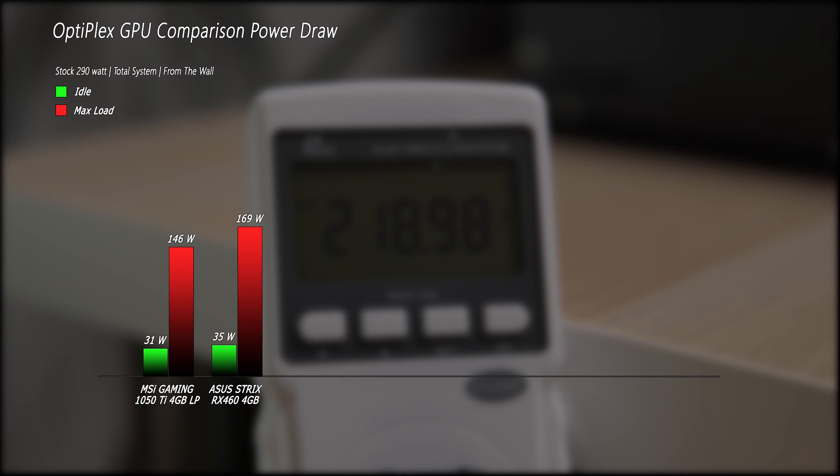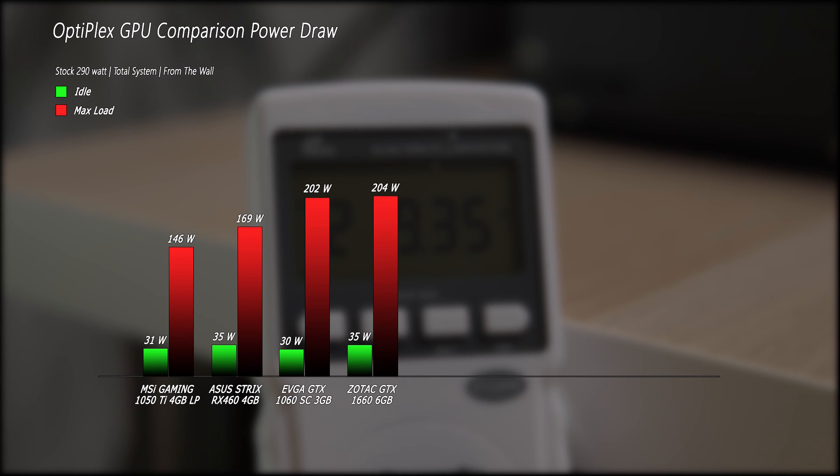The RX 460 measured 35 watts at idle and a max of 169 watts under load. The 1060 3GB had an idle draw of 30 watts and a max of 202 watts.